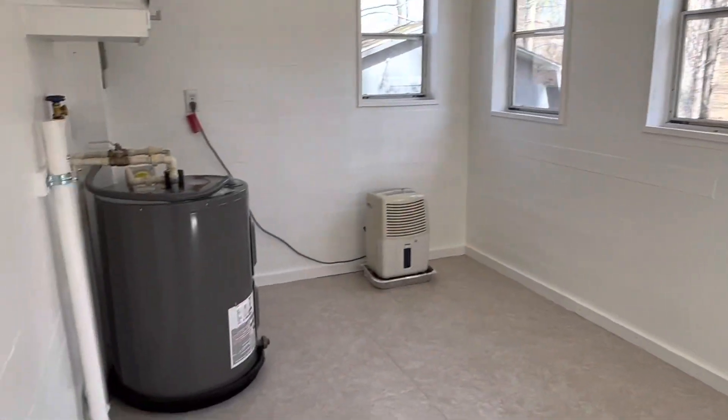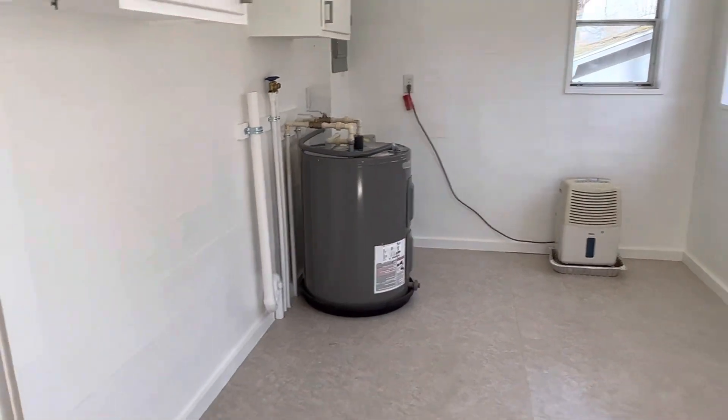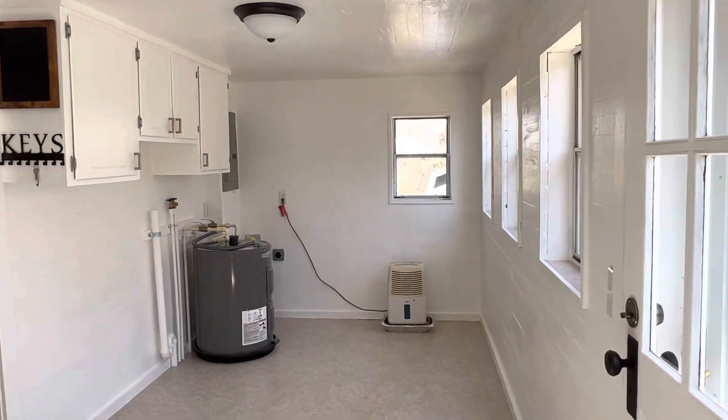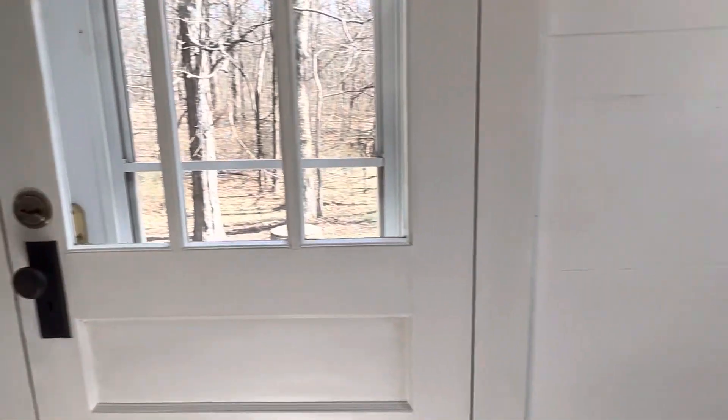This is a nice big utility room — light and bright. That's a new water heater. This room is about 17 feet long. It would be great for additional storage, or you could even probably add a half bath. There's plenty of space.